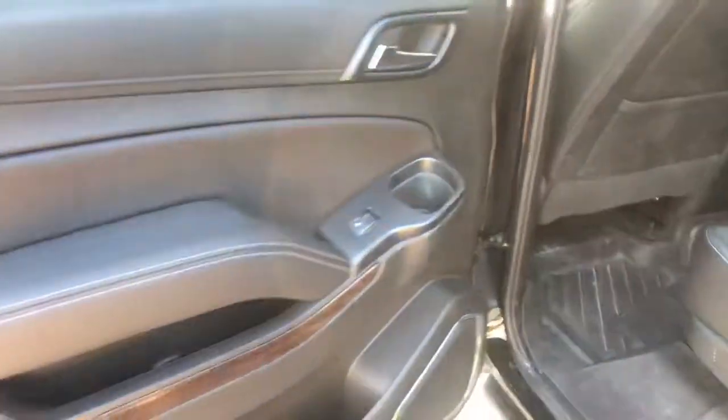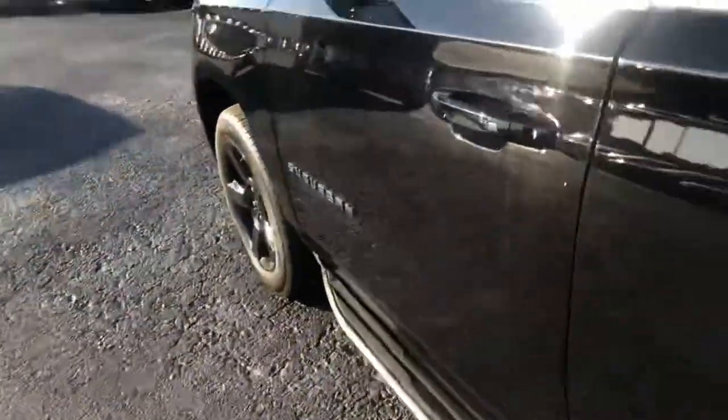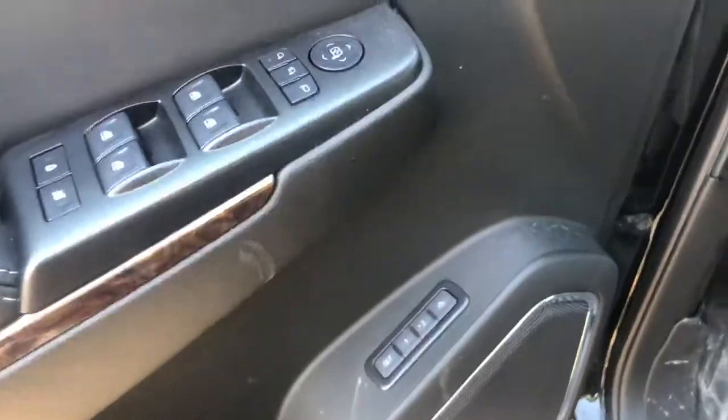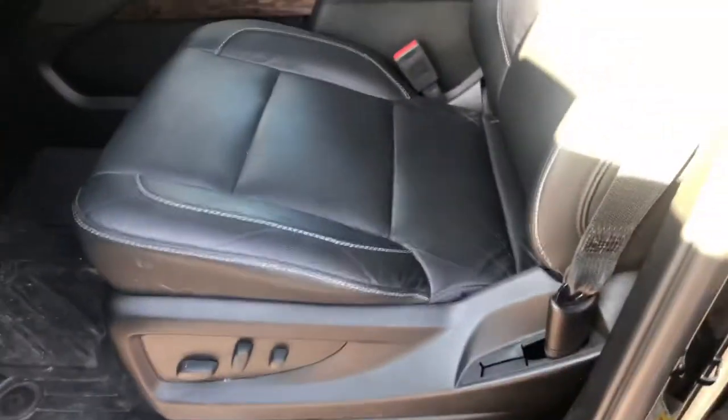This does have the second row climate control as well. You also get the keyless entry with push-button start, of course the power locks, power windows, and memory adjusted seating with the updated Bose sound system.